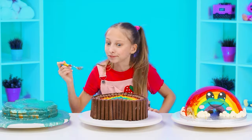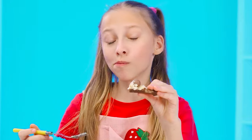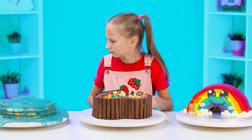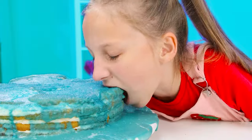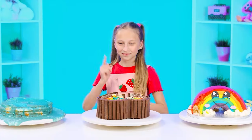I'll try grandma's cake next. My favorite sweets and chocolate. Perfect. What kind of weird cake is this? We'll try it. It doesn't taste good. So the cake from the chef has won. I told you I'd win.